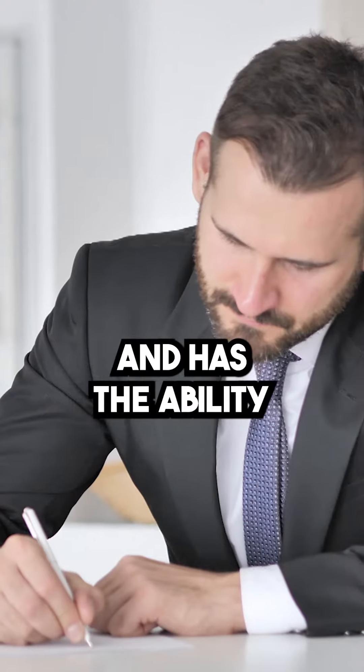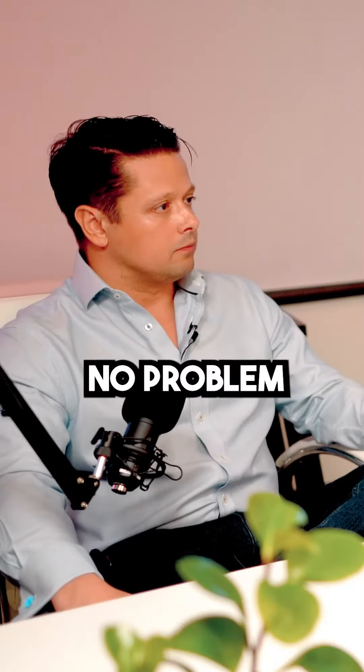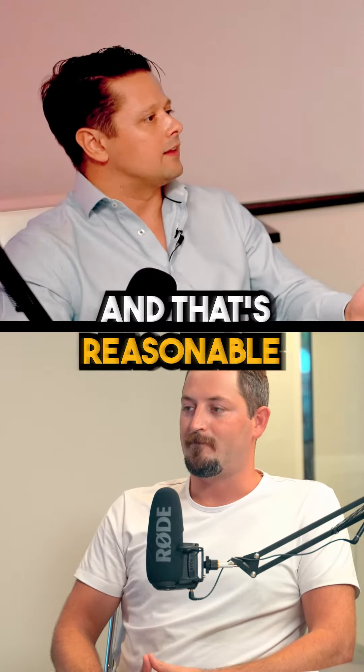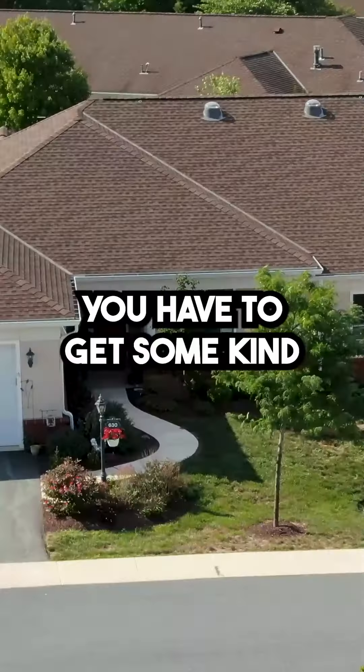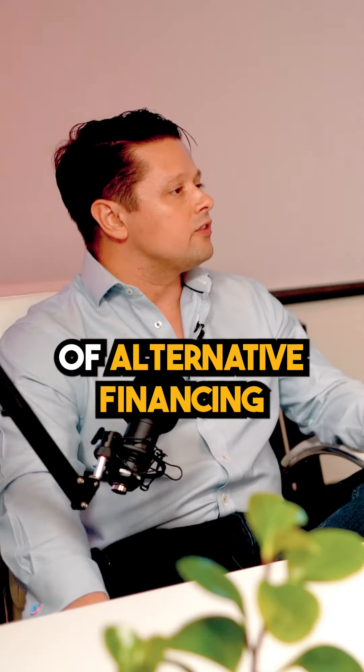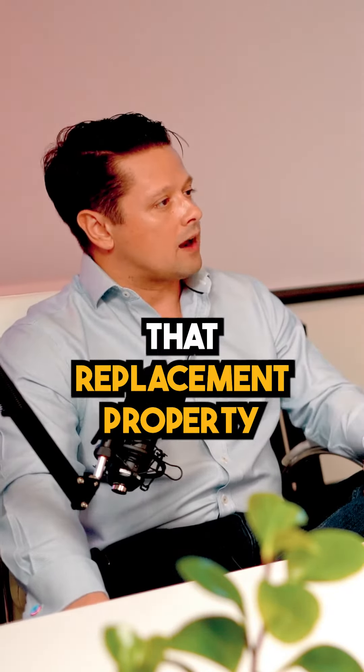If someone is wealthy and has the ability to write a check, no problem. But not everyone's in that situation. Some of our clients can, but certainly some cannot. So a lot of times you have to get some kind of bridge lending, hard money lending, or some other type of alternative financing in order to purchase that replacement property.